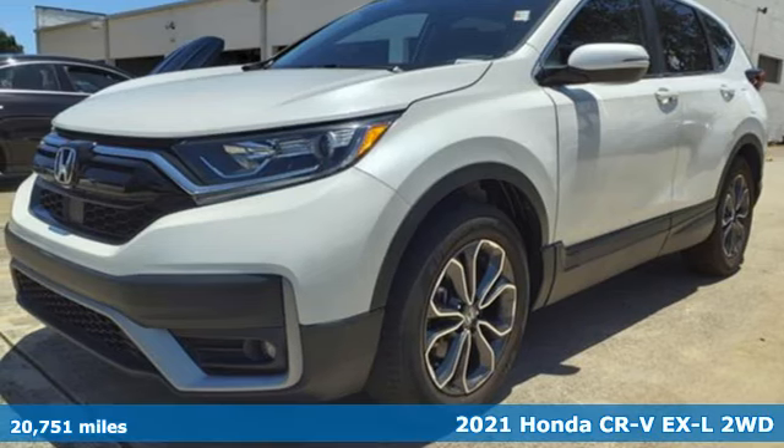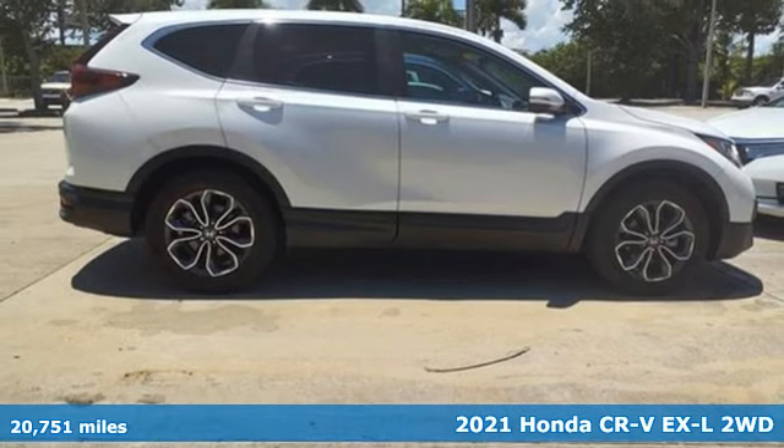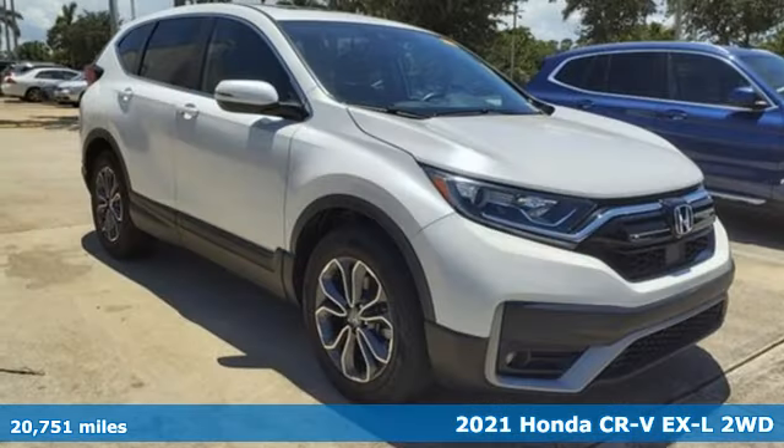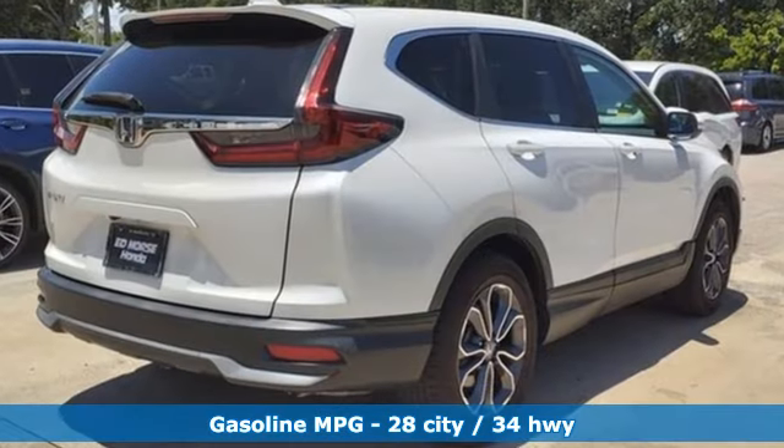It's a certified 2021 Honda CR-V. Check out this CR-V's fuel efficiency numbers, safety measures, and cargo capacity and you'll be glad to drive it for the long haul. It's well equipped with the features you need.